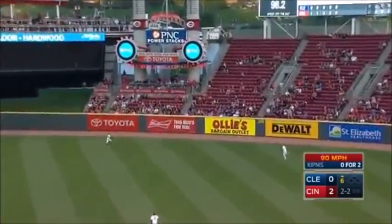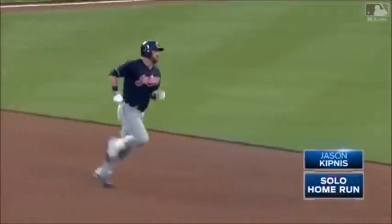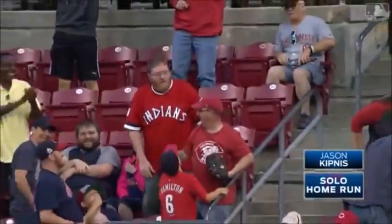He golfs it — what a swing! High in the air, deep center, back is Hamilton — he's out of room — it's out of here! He tried to leap up and steal it but he could not get to it.